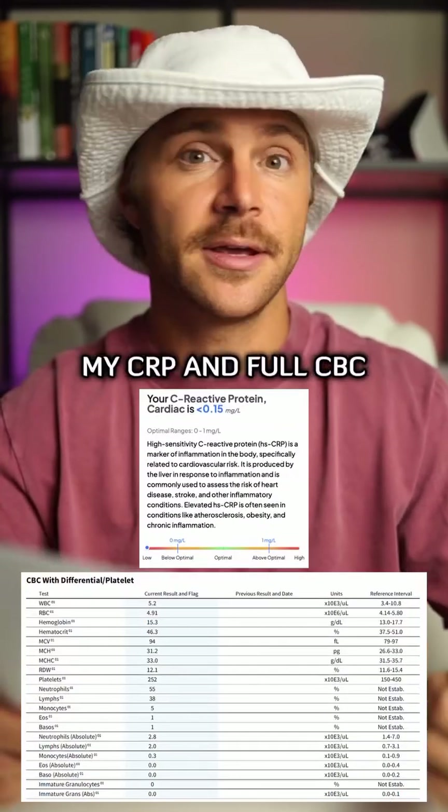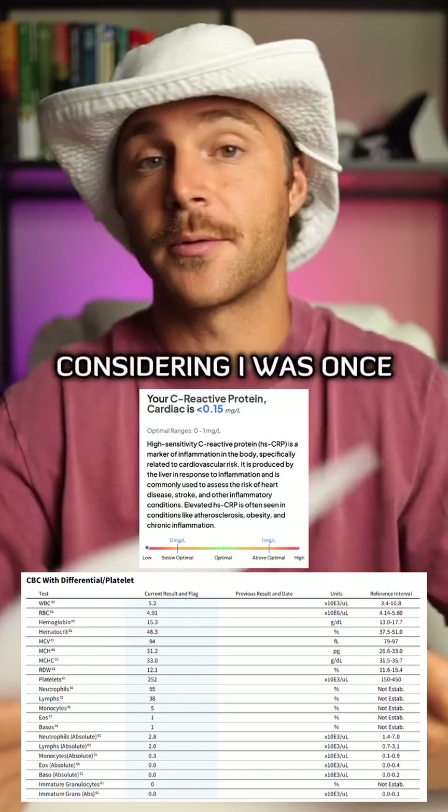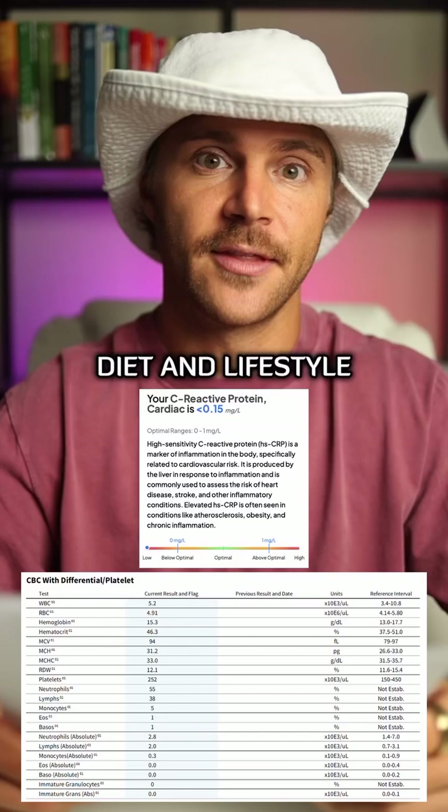Another big factor of hair loss is inflammation and autoimmunity. Last time I checked, my CRP and full CBC were excellent, which is huge for me considering I was once diagnosed with an autoimmune disease. Shout out to diet and lifestyle.